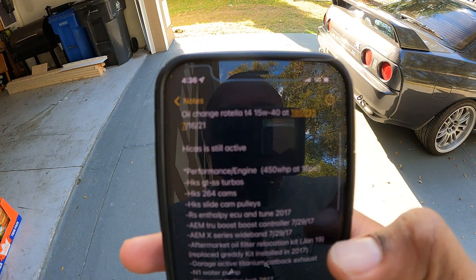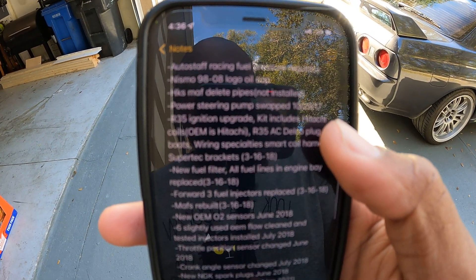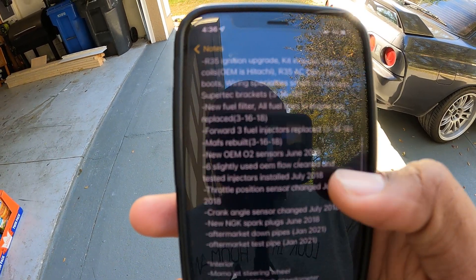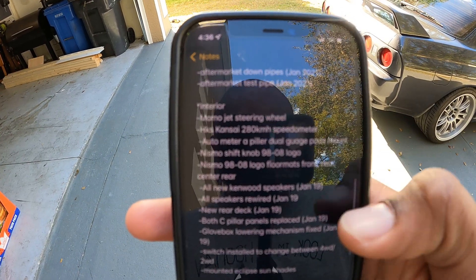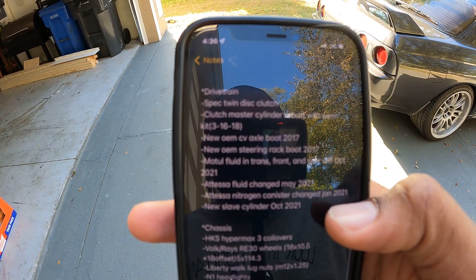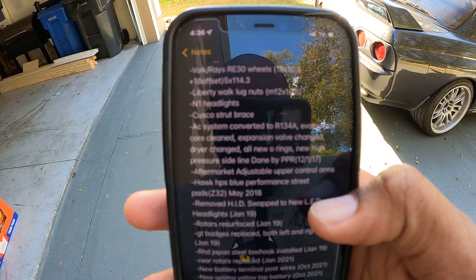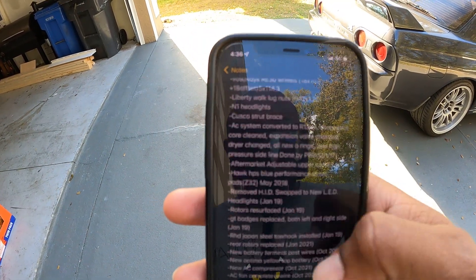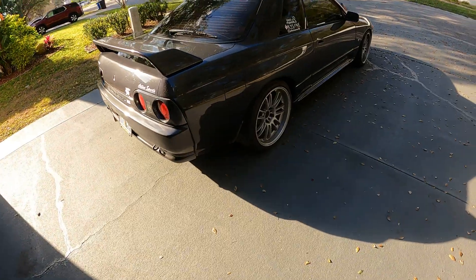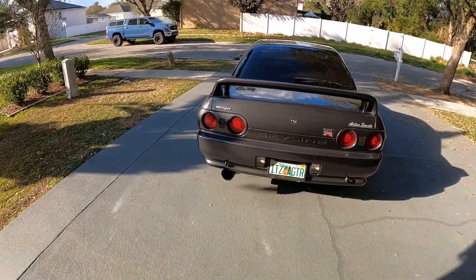I'm trying to get this to focus so you guys can see the parts list. All this is performance and engine stuff, this is interior, there's drivetrain, and then the chassis itself — general body stuff, suspension, wheels, AC, stuff like that. It's got a pretty good parts list on it. Like I said, it's not molested — it's nice, but it's not overdone and it's not overpowered. It's not in that danger area of breaking the transmission or anything like that. It's just nice.